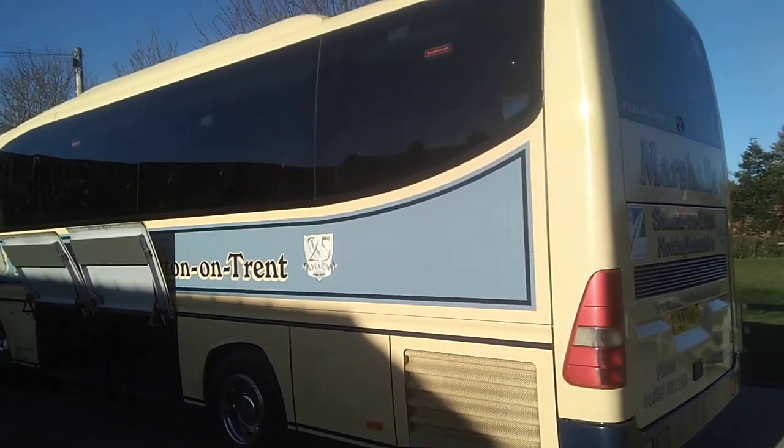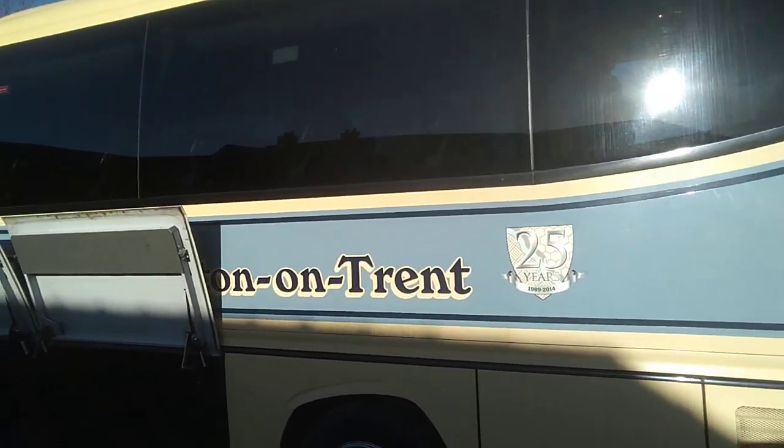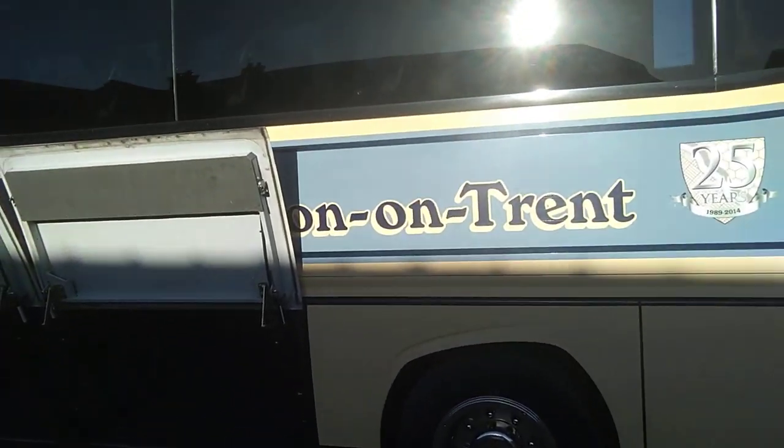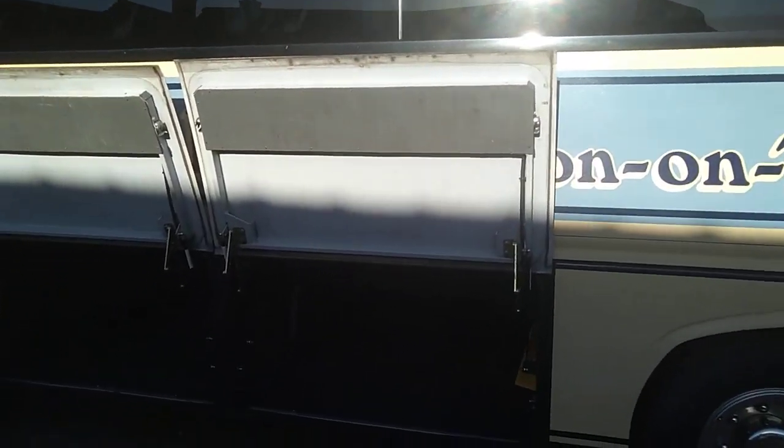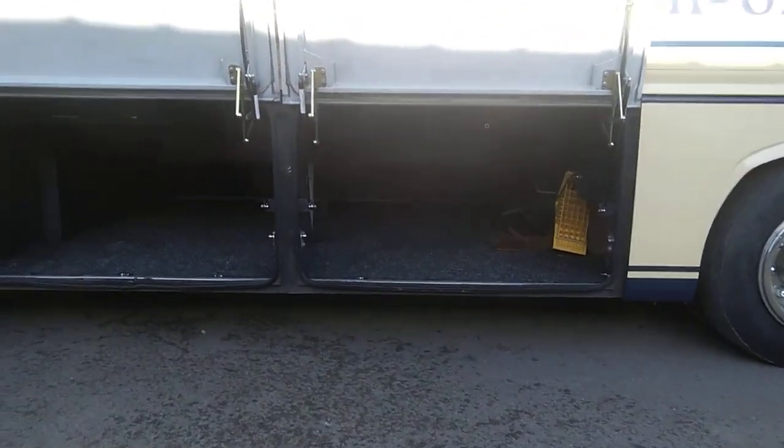I do like this livery. You know it's traditional but it still looks modern and it looks smart. You've got three luggage lockers along there.